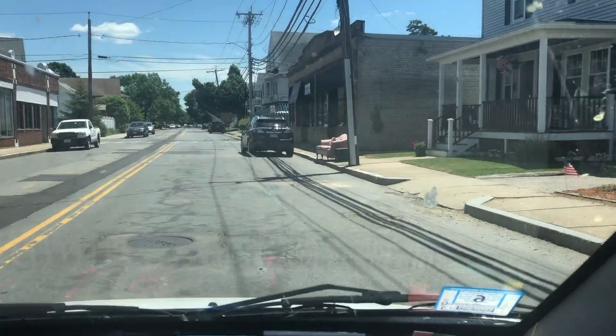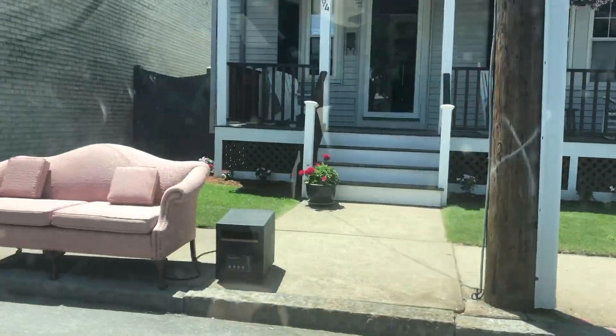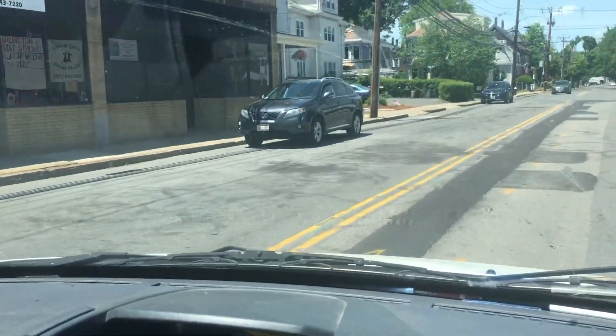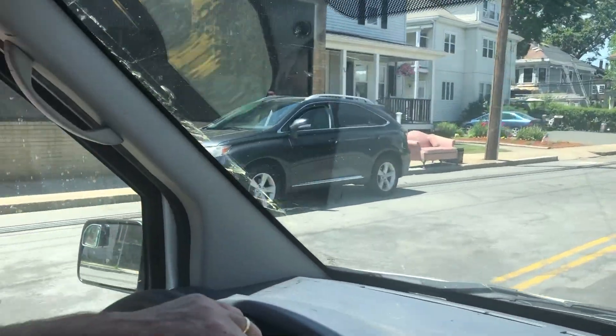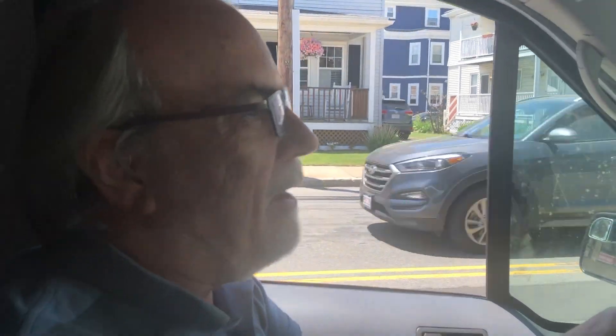We're on the block again — there's somebody walking along — let's take another look at it, another drive-by. Drive-by sofa viewing here. Let's pull over and go out and take a look at it, Patrick.